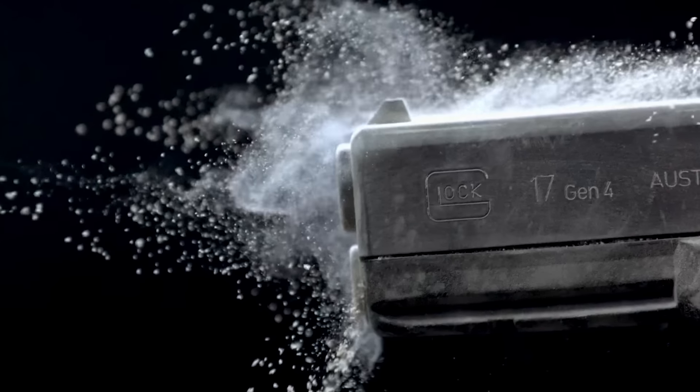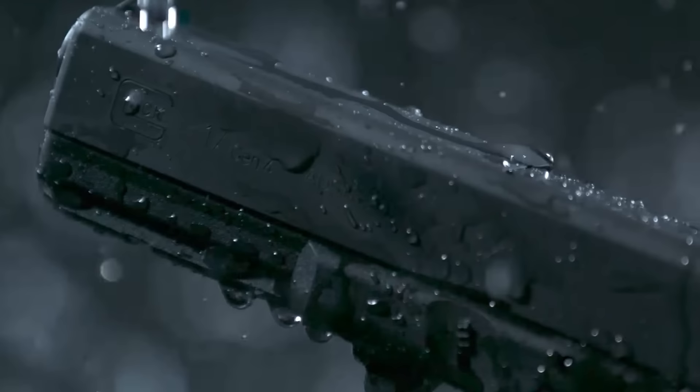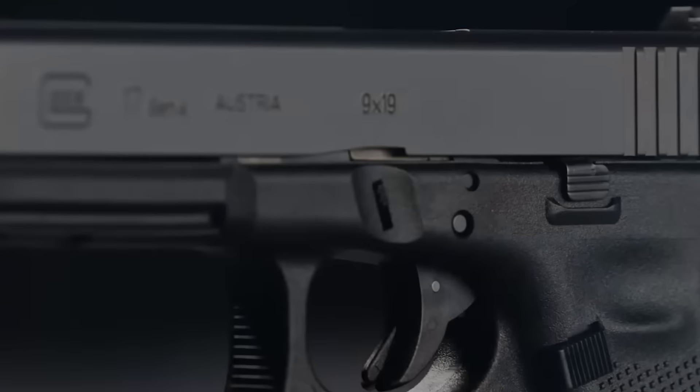The Glock 17, 19, 26 — these names are as familiar as they are deadly. But few people realize that Glock has made more than just handguns.